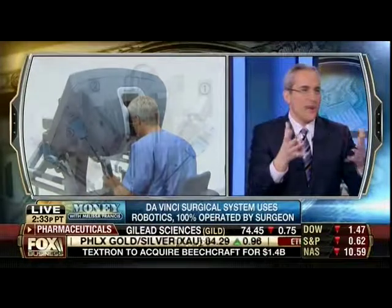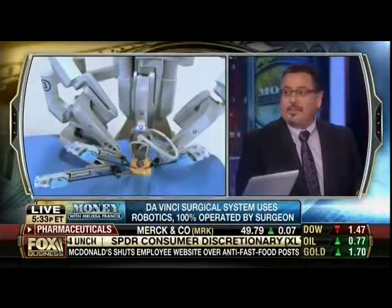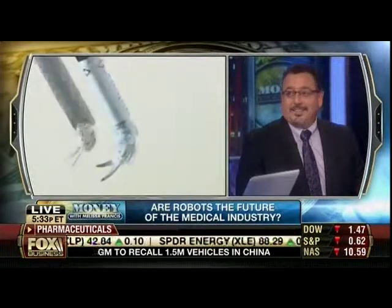We're looking at the device on the monitor now. What's the reaction from patients when they realize this is going to be used in their surgery? There are two types of patients: some are very intrigued — as they come rolling into the room they want to see where the robot is and what its name is. Others are fearful because they think the robot is doing everything on its own, and it's not.